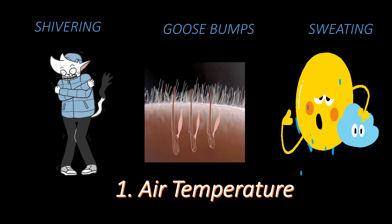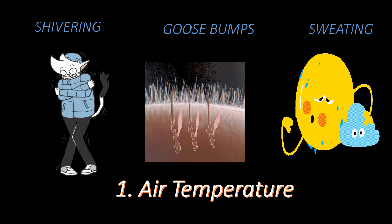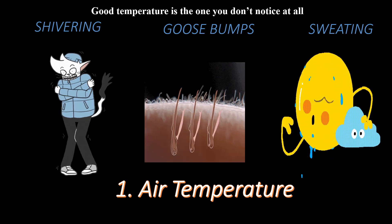Everyone gets goosebumps during winter, because body hairs are fluffed up to provide better insulation to prevent heat loss to a cold environment, and our body can maintain a comfortable temperature.